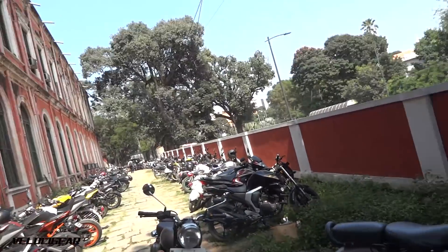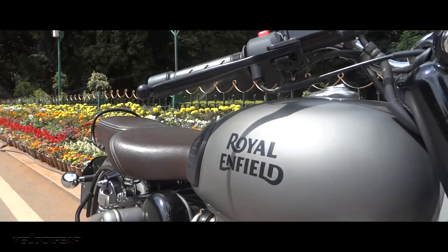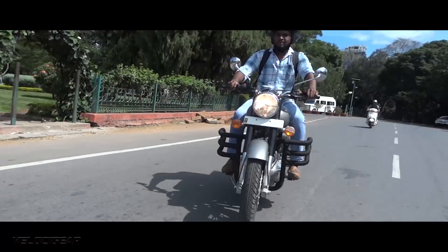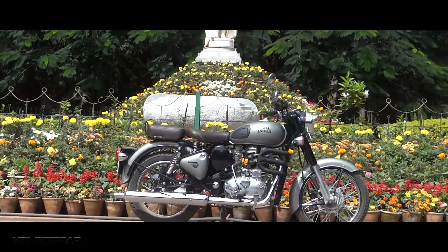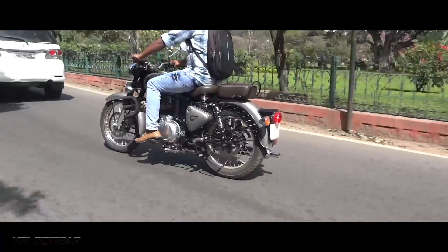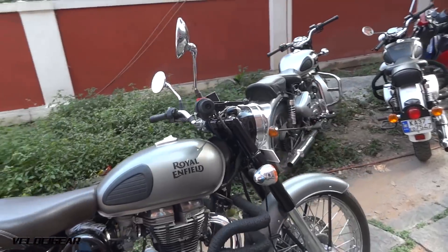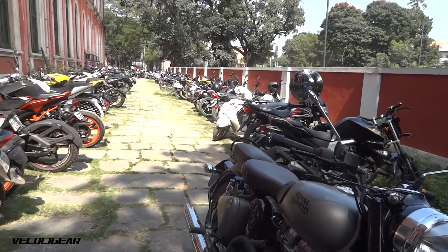What is up everyone and welcome to a brand new episode of Veloz Gear. This is Rahul back with another video and in today's video I have this amazing Royal Enfield Classic 350 Gunmetal Edition. The Royal Enfield Classic 350 gets a wicked new retro look and this color is just spectacular. Without further ado, let's roll the intro.